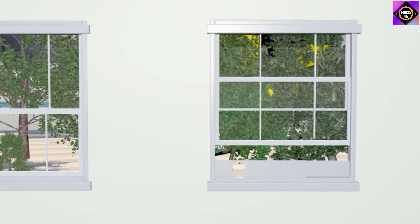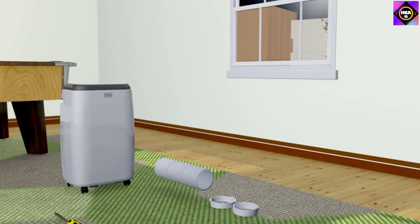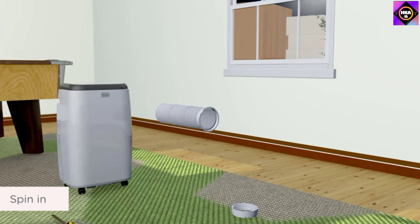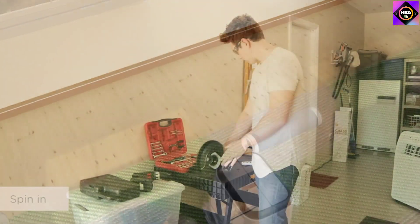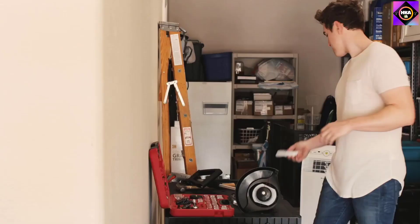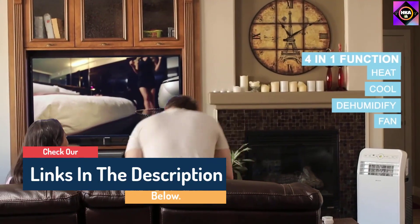Hello guys, today in this video we are going to help you find out the best portable air conditioner on the market. I made this list based on my personal opinion, and I tried to list them based on their quality, durability, customer reviews, and more. If you want to see their price and find out more information about them, you can check the links in the description below.